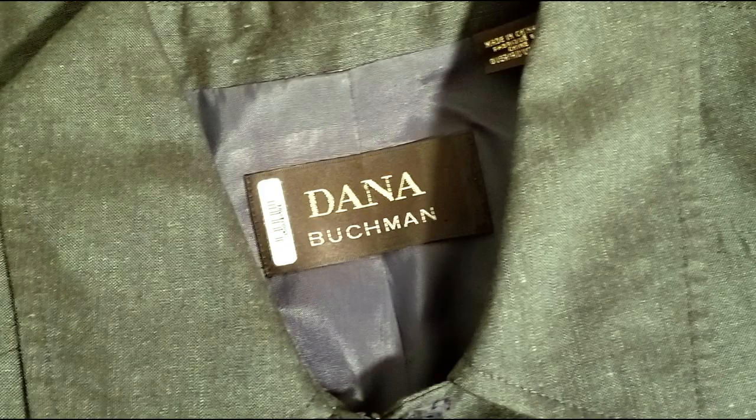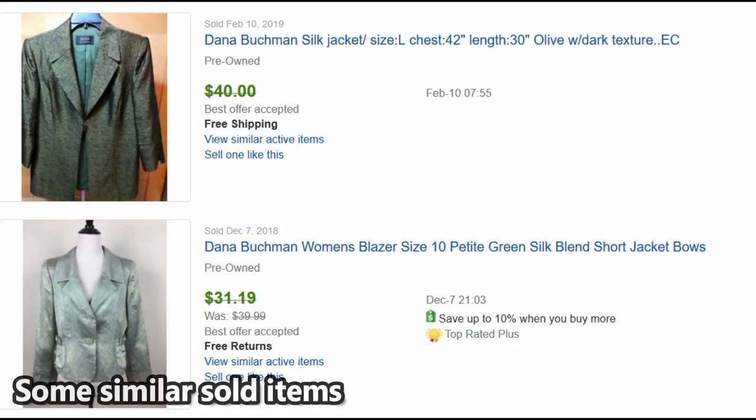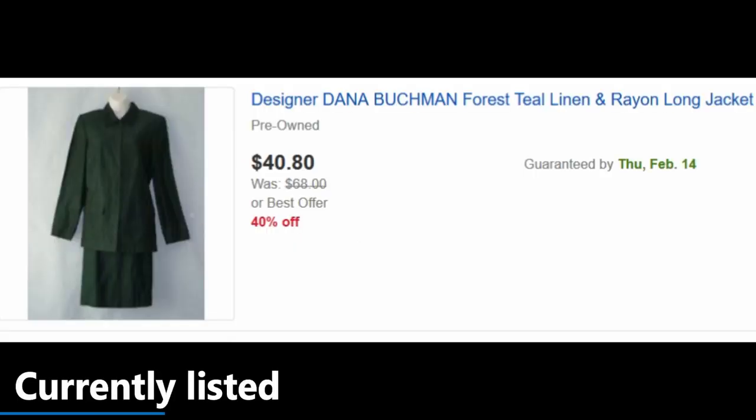Dana Buchman, a vintage label, size six. I did really, really incredibly well with a skirt I had of the same label.